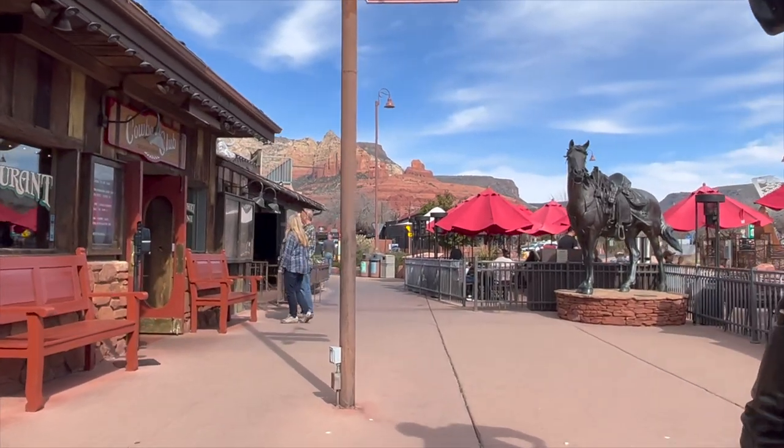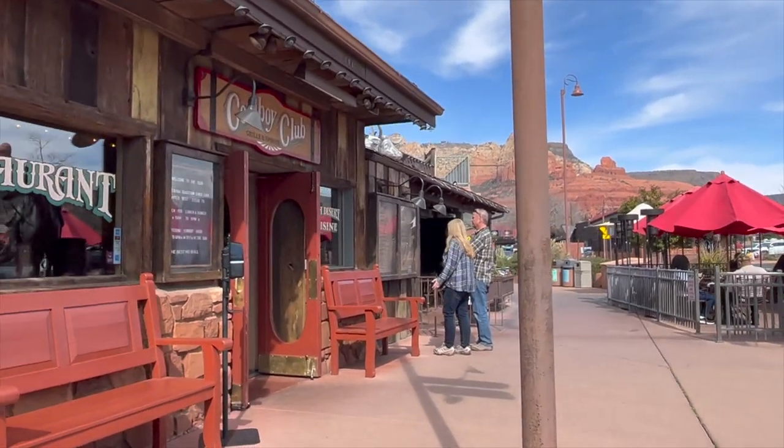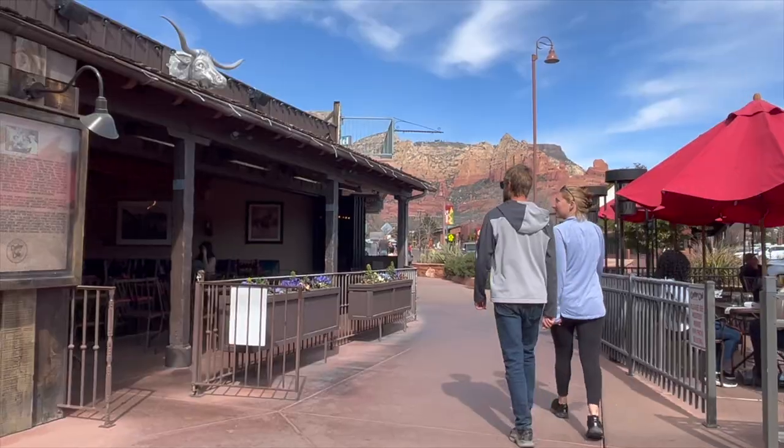Most restaurants around Sedona don't have a dress code unless it's more fine dining, but just be sure to check the website before you go. Some restaurants or businesses prefer no backpacks or hiking attire.